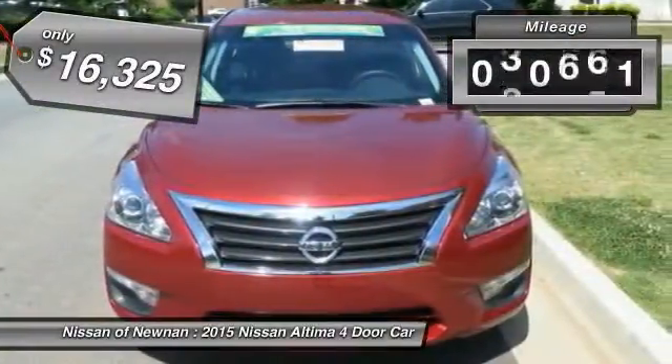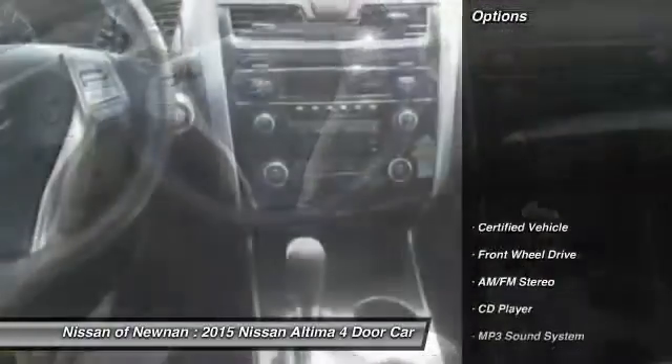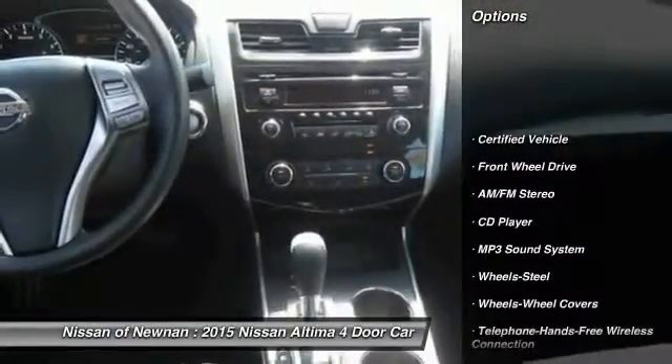This vehicle has less than 45,000 miles. Here are some of this vehicle's great options: anti-lock braking system, traction control.